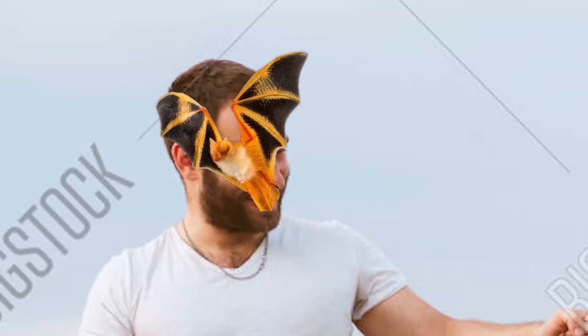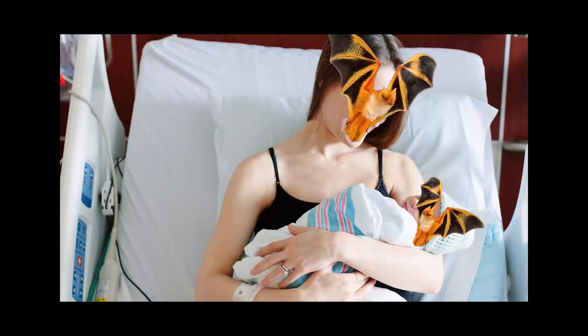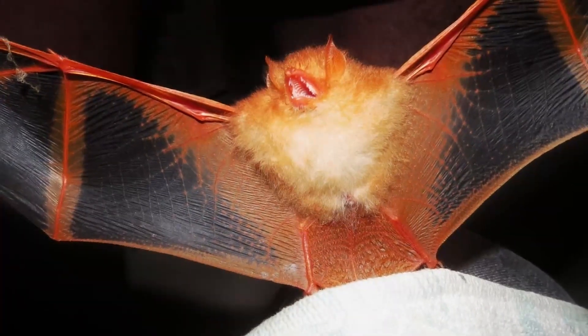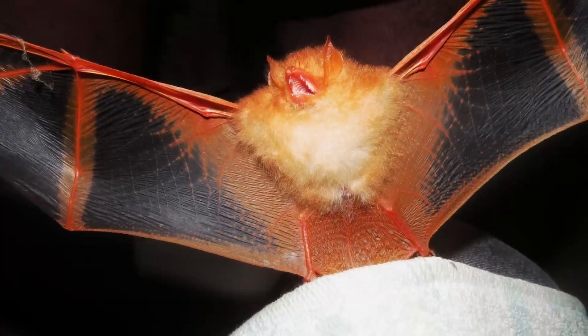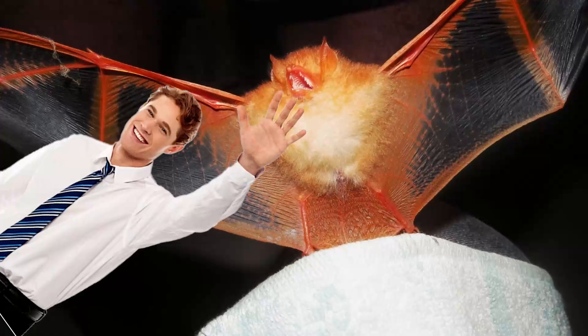Individuals will change their roosting location every one to four days, and new roosting sites are usually within one kilometer of the last one. They form family units consisting of a mother, a father, and an offspring, and breed between June and August. Female bats give birth to one offspring at a time. Younger bats tend to get a new mate every year, while older bats pair with the same mate every year — sort of like humans.